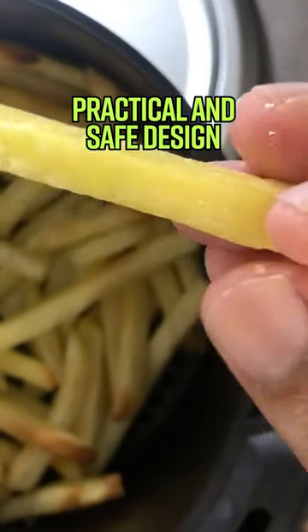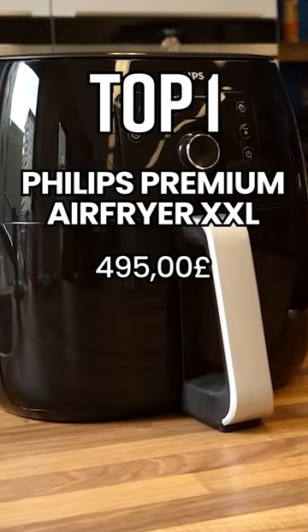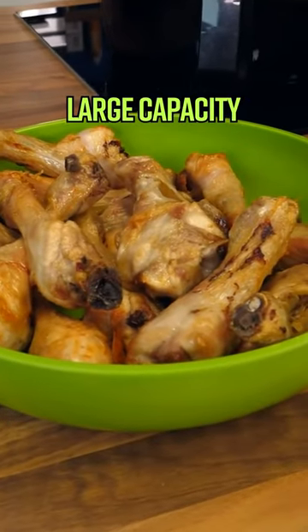Top 1: Phillips Premium Air Fryer XXL — excellent cooking performance, large capacity, and safe design.